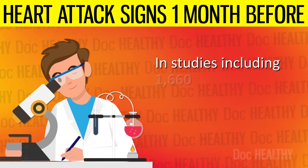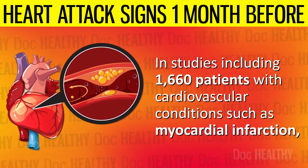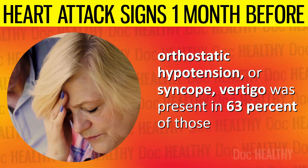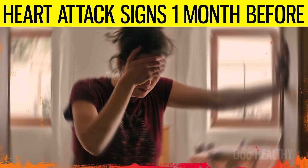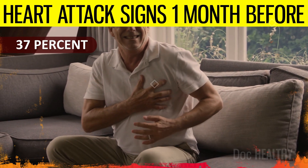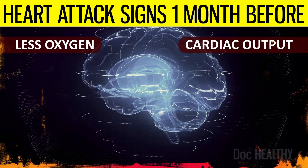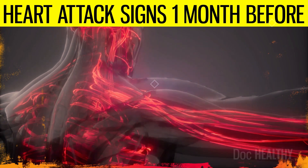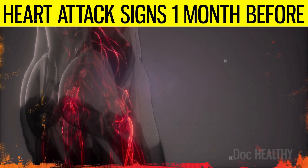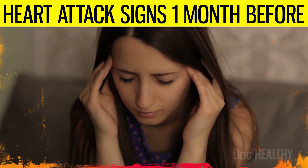6. Dizziness. In studies including 1,660 patients with cardiovascular conditions such as myocardial infarction, orthostatic hypertension, or syncope, vertigo was present in 63% of those experiencing dizziness, and was the exclusive form of dizziness in 37% of cardiovascular patients. As the brain receives less oxygen due to decreased cardiac output, the body diverts blood away from less critical areas to preserve flow to vital organs. However, this compensatory mechanism may result in inadequate blood supply to the brain, manifesting as dizziness or lightheadedness.